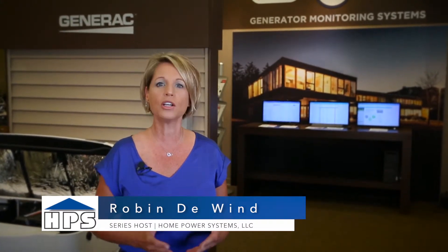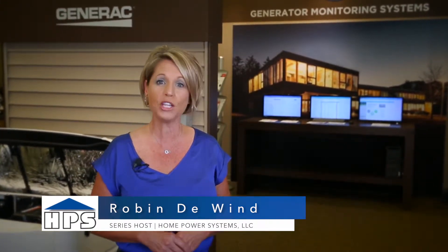It's an exciting time to own a residential standby generator. Home Power Systems owner Jim Swetman talks to us about how technology has changed within the industry. Let's find out how Wi-Fi gives further confidence to generator homeowners.